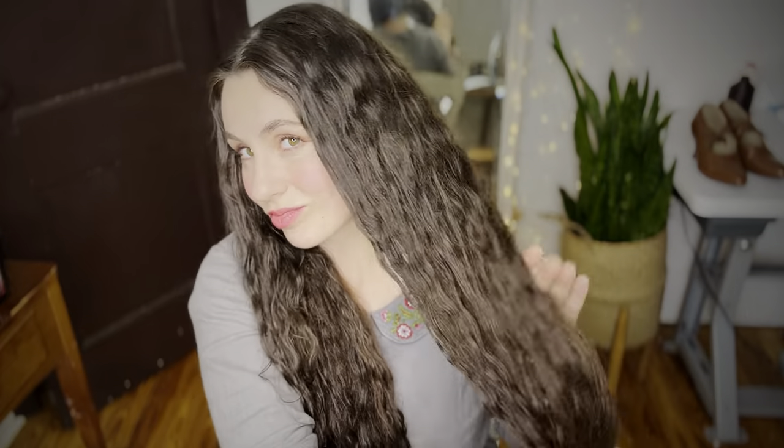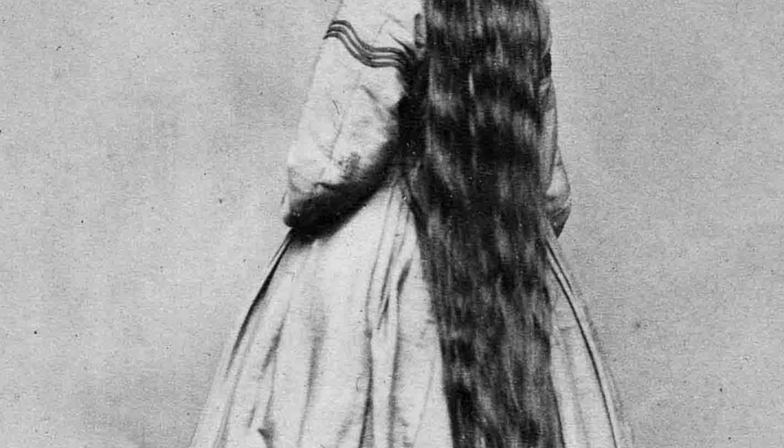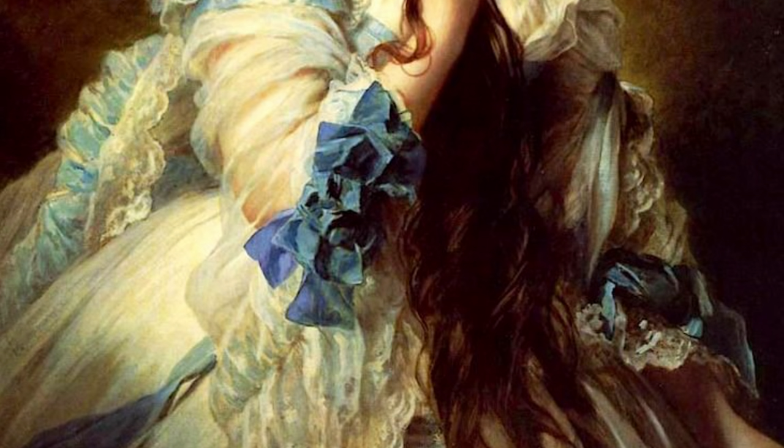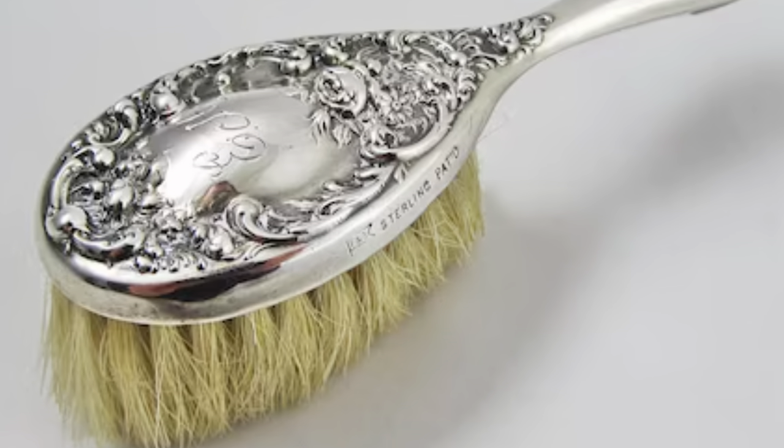Hi everyone. We need to talk about boar bristle hairbrushes and their amazing benefits for hair health. It's really shocking how quickly cultures can just completely forget about a practice that in the past was widely used by literally everybody. And boar bristle brushes are a perfect example of this cultural forgetting phenomenon — and that's why we need to talk about them and their amazing benefits.